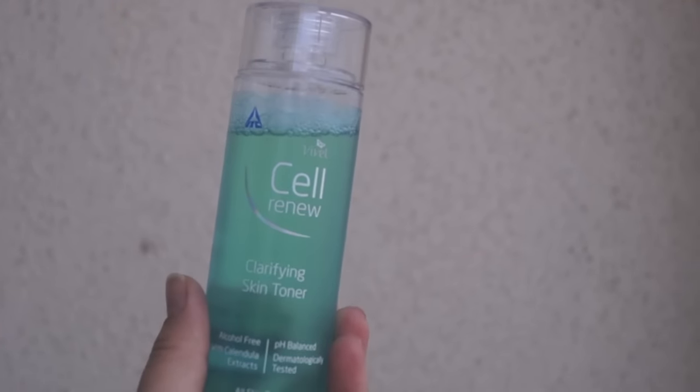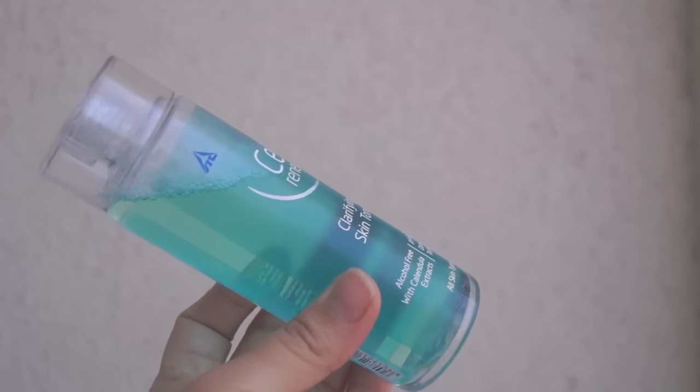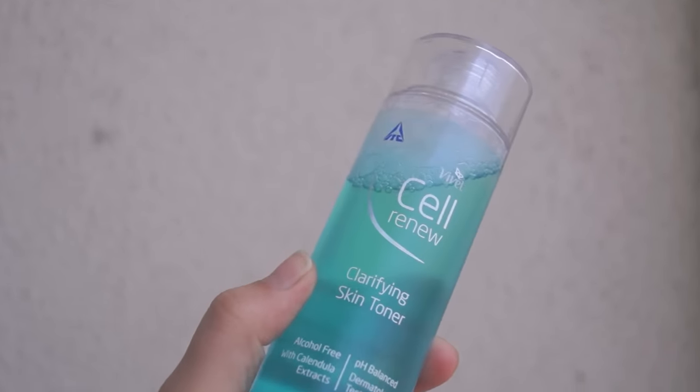The very first thing is the Wella Renew clarifying skin toner, which is alcohol-free and has calendula extracts. It says it is pH balanced, dermatologically tested, and suitable for all skin. I actually wanted to buy their makeup remover, which has the exact same packaging, but I accidentally added this to my cart instead. When it arrived I tried to return it to Flipkart but they wouldn't accept the return, so I kept it.